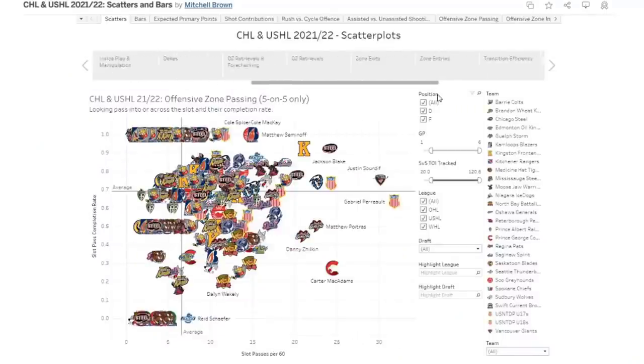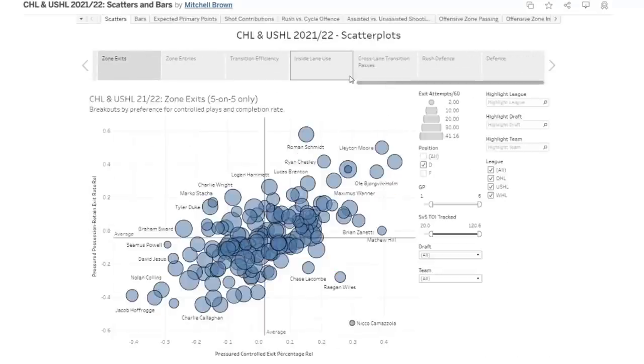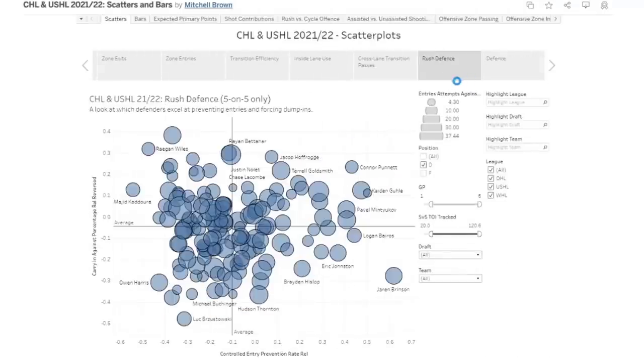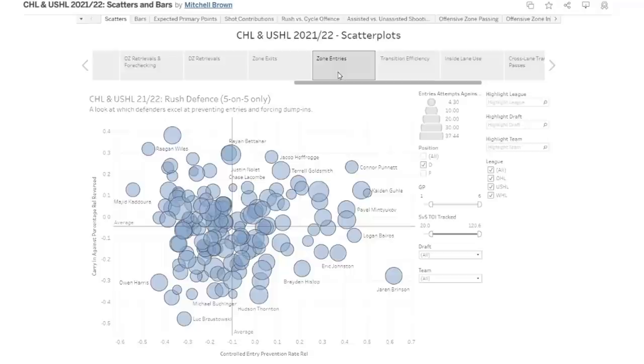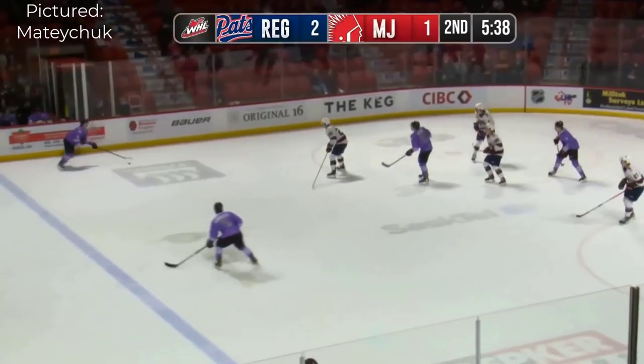Junior hockey doesn't have many publicly available statistics, so I track a bunch of stuff manually — exits, entries, offensive contributions, rush defense, defensive zone breakups, and more. I weight all that out and put it into one stat called game score. In this sample, Ghoulie leads his team by a hefty margin, and that's with most of the emphasis being placed on offense. In fact, he's just one of two defensemen in this 22-team data set that leads his team.